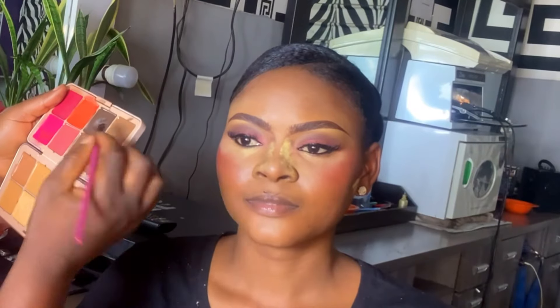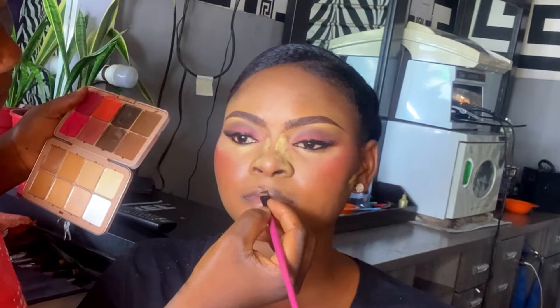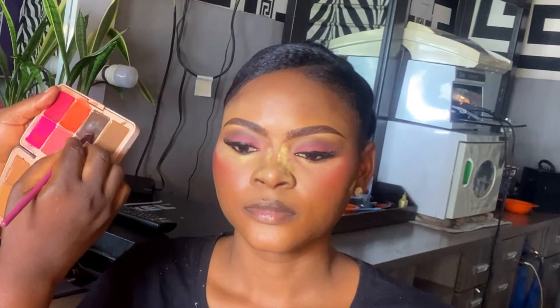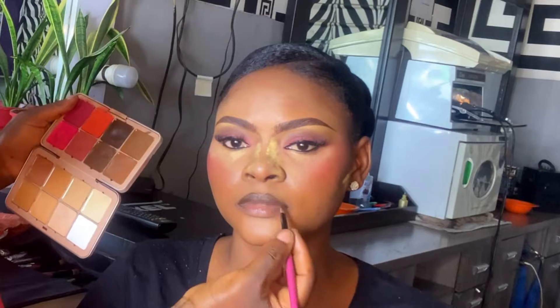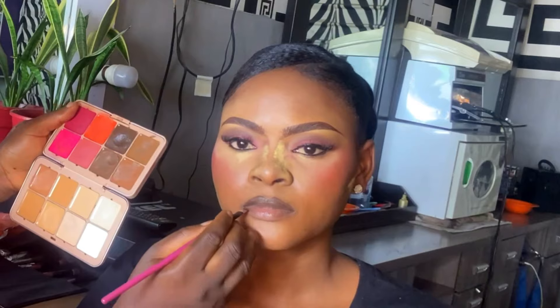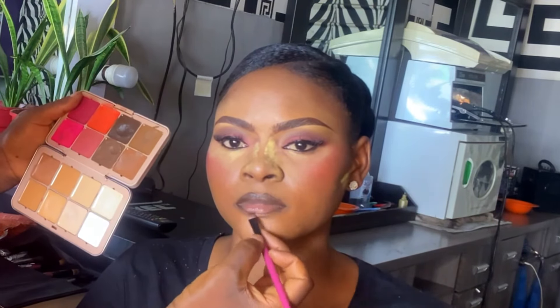Moving on to eyeshadow — make sure you set your eyelid first before applying any eyeshadow. The eyeshadow we're using today is the ZK Layer eyeshadow. I'll list all the products I use in the description box. The first transition shade I use is coffee brown, and the second transition shade is a lighter brown.